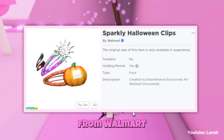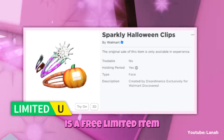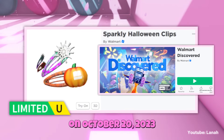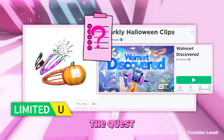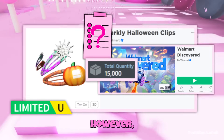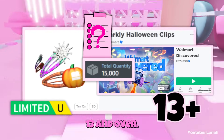Another new item from Walmart called Sparkly Halloween Clips is a free limited item that can be obtained through the Walmart Discovered game and will be launched on October 20. The quest is currently unknown and the stock is 15,000. However, keep in mind that the game is only available to those aged 13 and over.